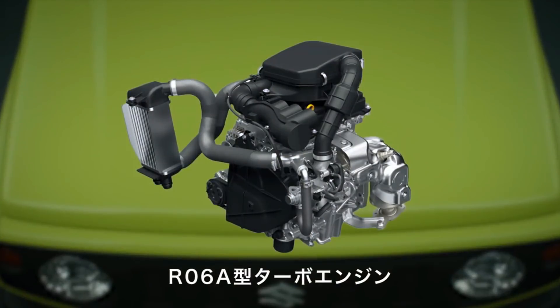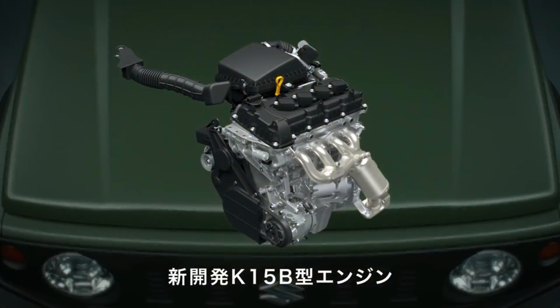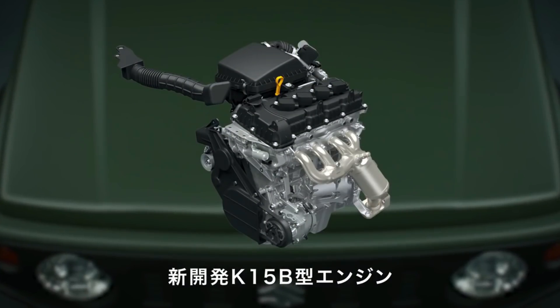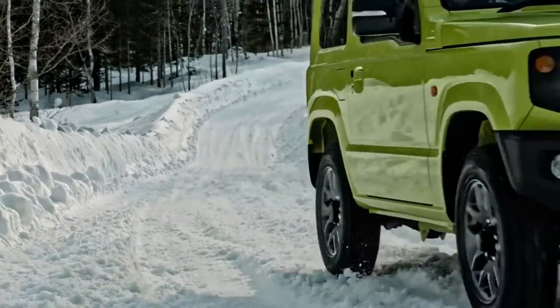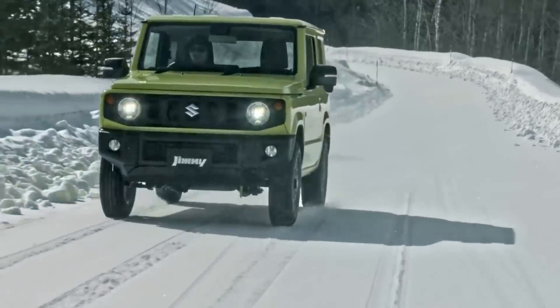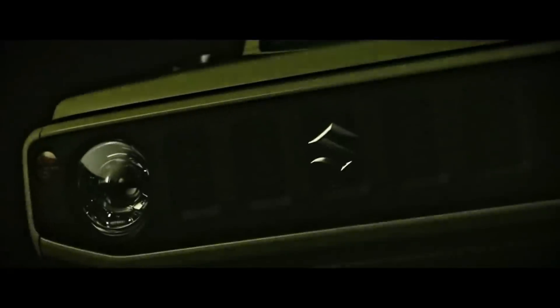In Japan, the Jimny is powered by a 660cc petrol engine, while the Sierra gets a larger 1.5-litre motor. This 1.5-litre unit is the engine we expect for the Indian market, no matter which model comes here first. It should produce approximately 100 bhp and might be the same unit that will power the yet-to-be-launched new Ciaz and Ertiga.